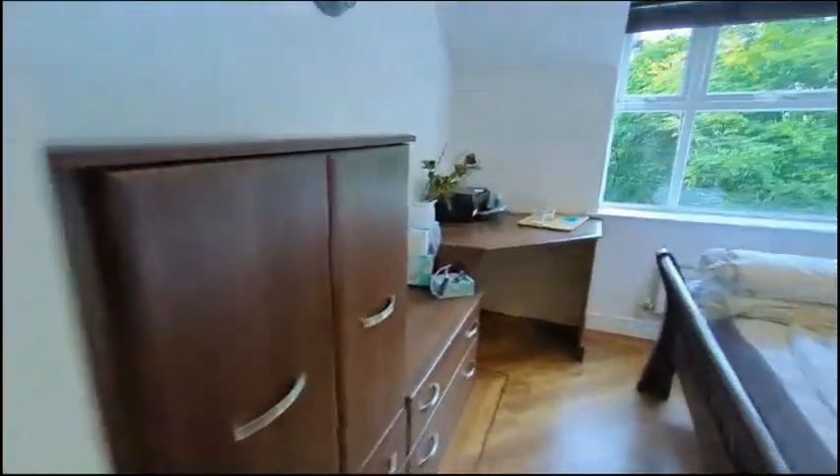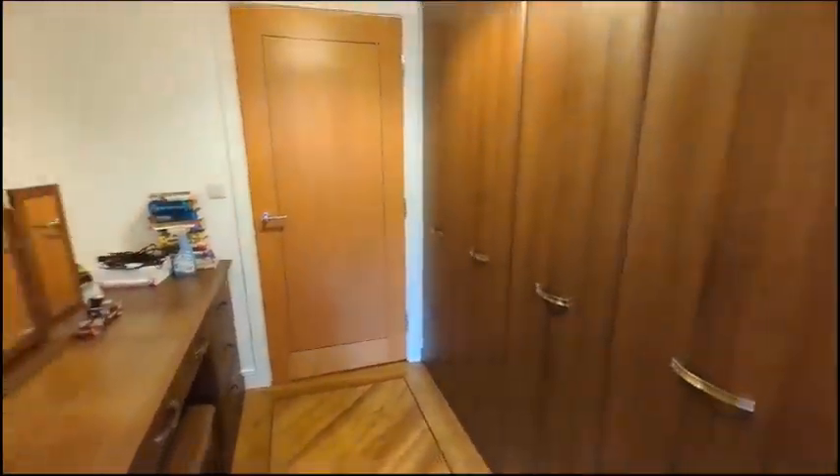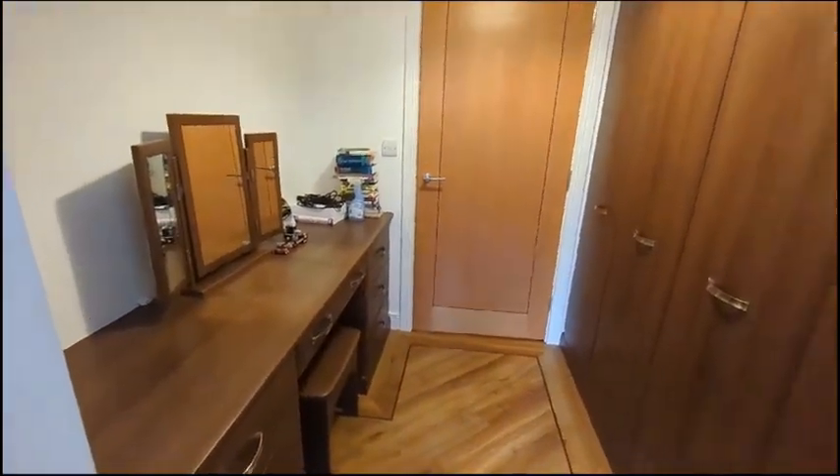Next up is the master bedroom with built-in wardrobe space and storage.